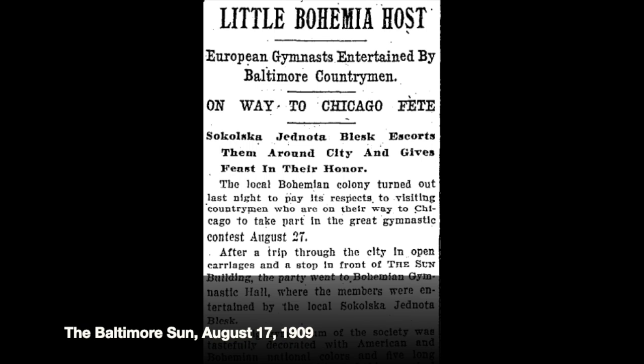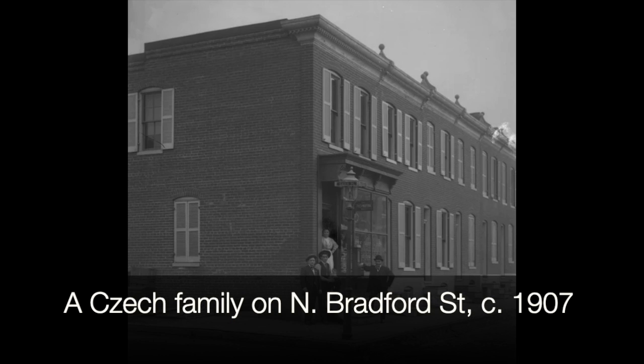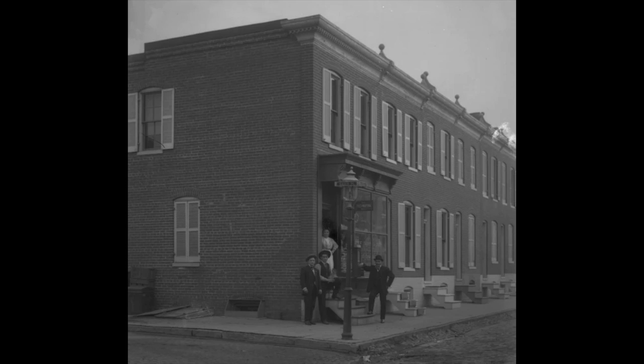The Czechs started arriving in the middle of the 1800s, and by the end of the 1800s we had thousands of Czech families here. In fact, we had the fifth highest number of Czech families of any city in America. As a little teaser, maybe we'll put the other top cities in the questions at the end of the video.